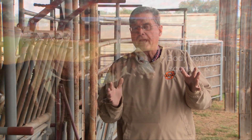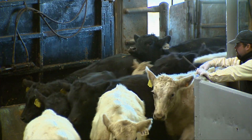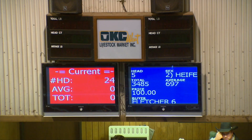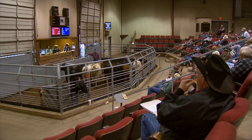Those four categories really begin to separate out the price that cows are going to bring. What you'll generally find is that the boning utility cows and the breakers will bring about the same price per pound — there's no real advantage for those very fat cows. The boning utility cows generally will bring a few more dollars per hundredweight, or cents per pound, than will the leans and certainly the lights.